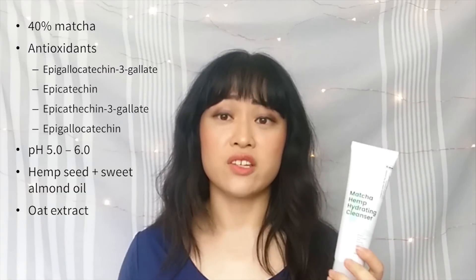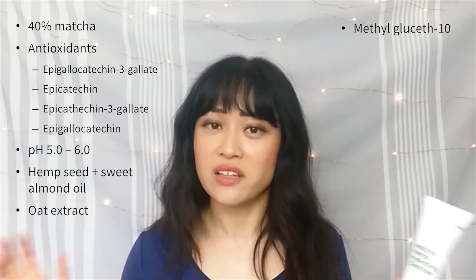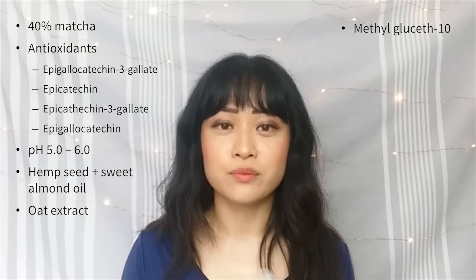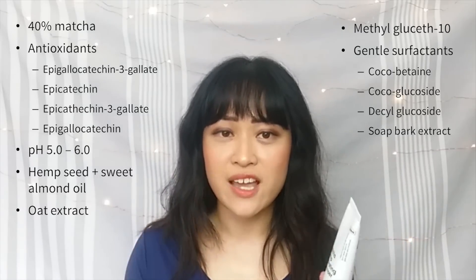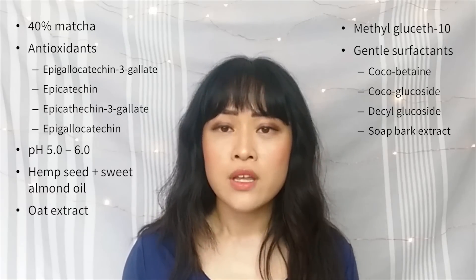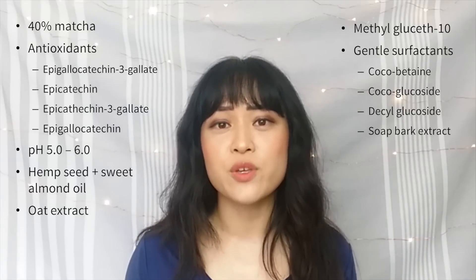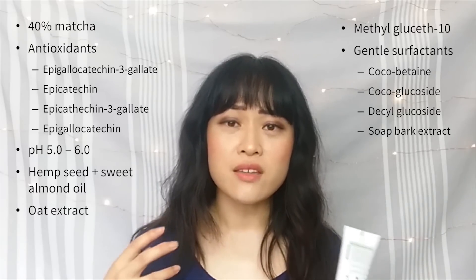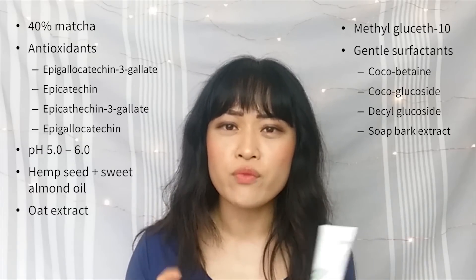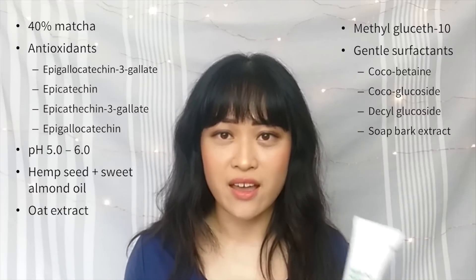Another ingredient in this cleanser that deserves some credit is methylglucose-10. It's not a really well-known ingredient — probably because its name is so uncatchy — but it's ingredient number five and it's been in a few products I've been really liking lately. The Matcha Hemp Cleanser uses gentle surfactants: cocoa betaine, which is a zwitterionic surfactant, and non-ionic surfactants like cocoa glucoside and decyl glucoside. It's also got soap bark extract which contains more non-ionic surfactants. I'm obsessed with gentle surfactants because of my dehydration-prone skin — my skin gets really sensitive when I use too many harsh surfactants, making it tight, itchy, bumpy and making my pores look bigger.